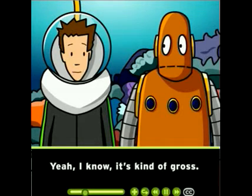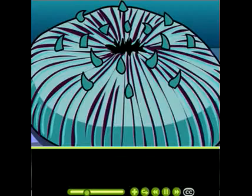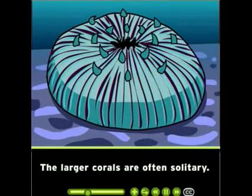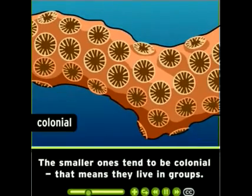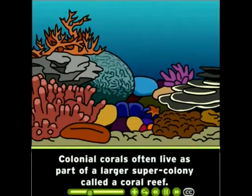Yeah, I know, it's kind of gross. Coral polyps range from a couple of millimeters long to almost 30 centimeters. The larger corals are often solitary. The smaller ones tend to be colonial, which means they live in groups.